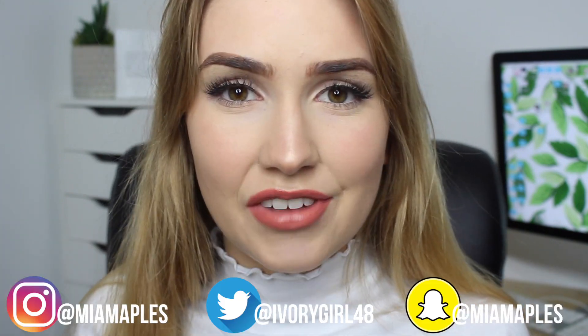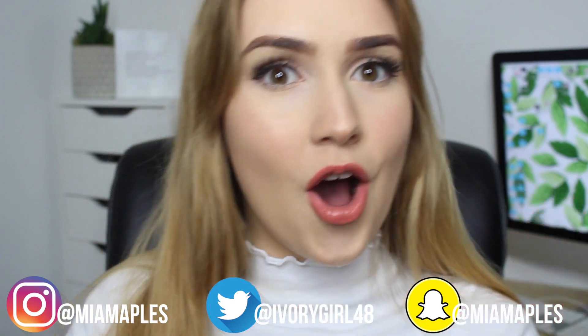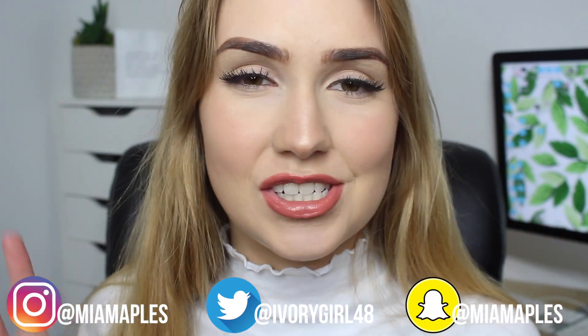Hey everyone! So today I'm doing a very exciting video. I'm going to be doing another 'I spent blank on blank website.' I've done two of these in the past — one for Zaful and one for Romwee — and in each video I ask you guys what you want to see next, and a couple of you said Rosegal, so that's what we're doing today.